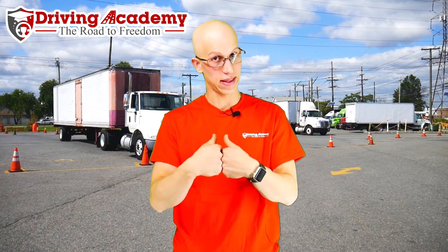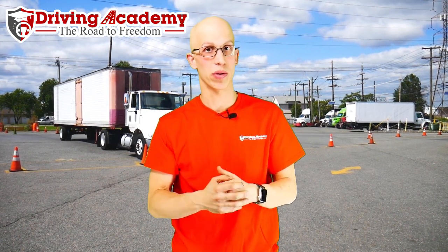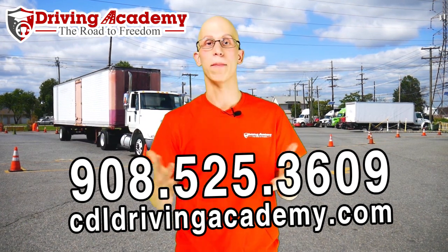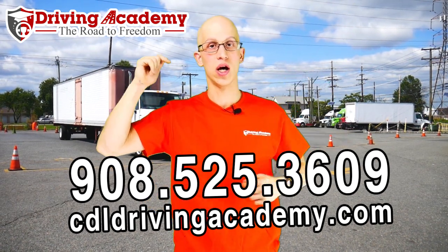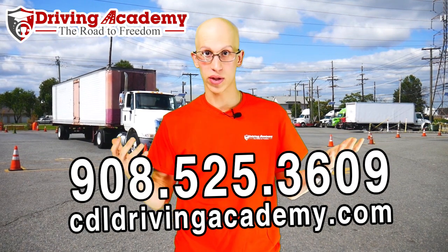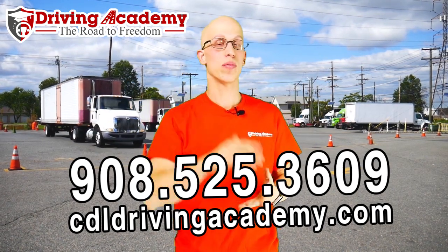If you don't have a vehicle available, we can help you. Our team trains people every single day just like you, making sure they're trained correctly so they can pass the test the first time, and we bring the proper equipment that the DMV already knows and understands because we're there pretty much every single day. Give us a call at 908-525-3609 or visit the website cdldrivingacademy.com. Our ultimate goal is to get a million people on the road to freedom. Visit cdldrivingacademy.com and I hope to see you on your road to freedom.